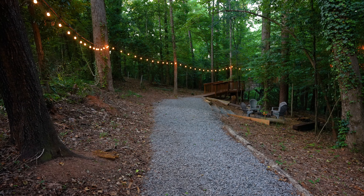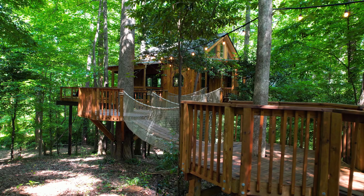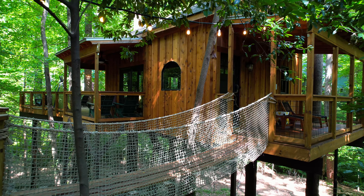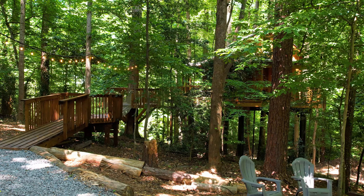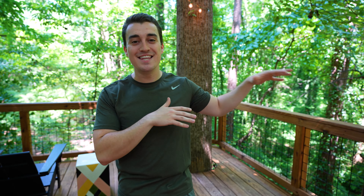The exterior of this treehouse is absolutely magical. When you first arrive, you've got a path that leads back through the woods with some string lights that bring you to rope bridges that take you to platforms up into the trees. This treehouse actually sits really far off the ground, and because it's on a slope, when you get out here to the end of the porch, you actually feel like you're two or three stories up in the air.